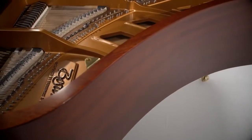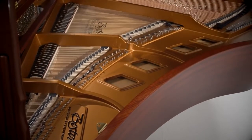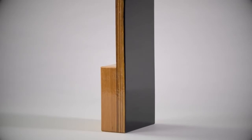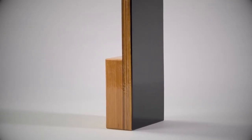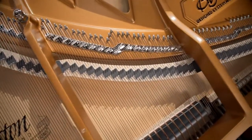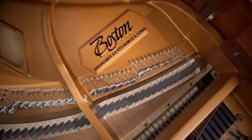The case, or rim, of a Boston Grand Piano clearly shows the design legacy of Steinway and Sons at work. Boston pianos have a hard rock maple inner rim, a feature found in only the finest pianos. With a hard rock maple rim, more sound is redirected back into the soundboard, rather than absorbed as it is by softer woods.